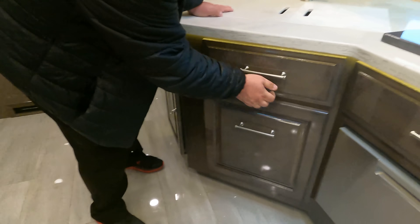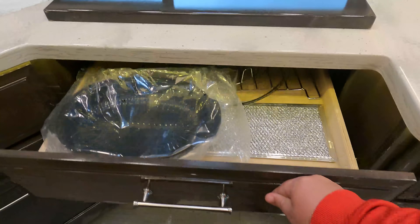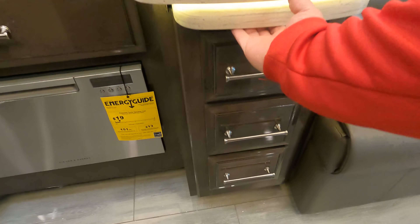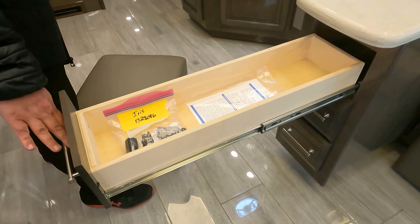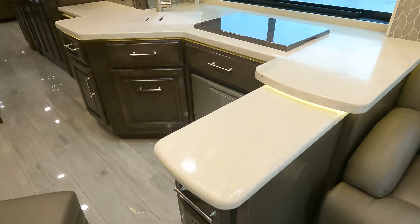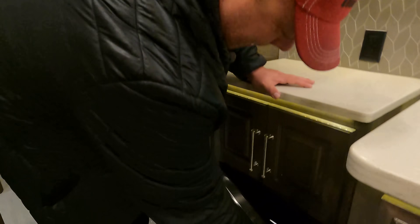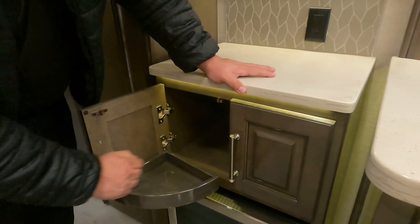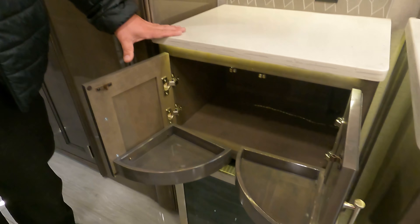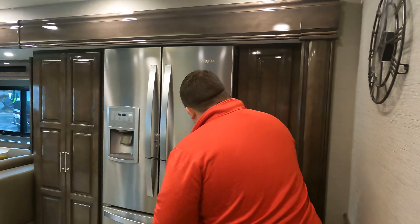There's a Fisher & Paykel dishwasher — because hand-washing dishes is doing it wrong. A pull-out island with drawers provides extra prep space, and there's spare paint stored for touch-ups. The Furrion induction cooktop is included. Best of all — there's a wine cooler built in right here. A little storage above with a decorative detail, and some more storage leading to pantry space.